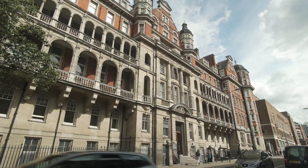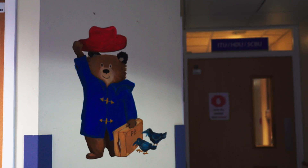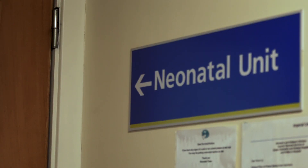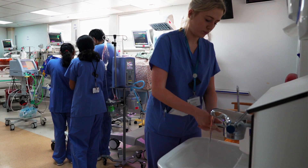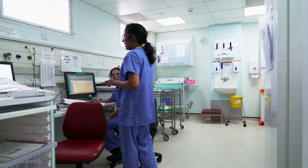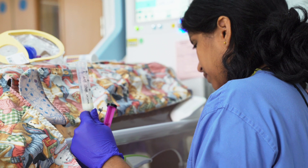Our unit has a capacity of 22 cots. The unit consists of the ITU room, the special care room, and the HDU room. We have babies here coming from 27 weeks, and babies with less than 27 weeks go to Queen Charlotte Hospital in Hammersmith. Together we have over 10,000 annual births, which makes us one of the biggest trusts within the North West London region.